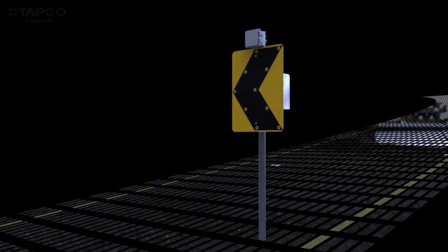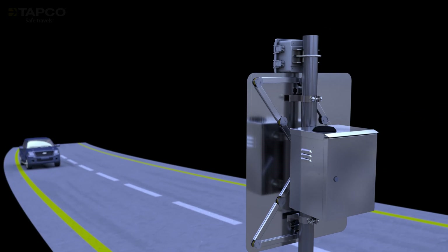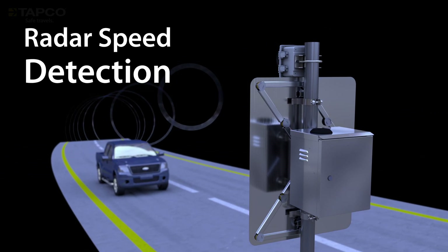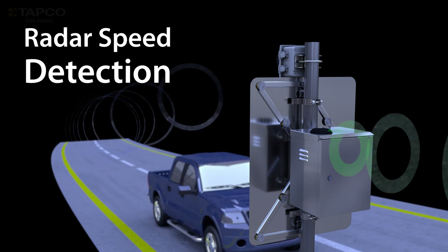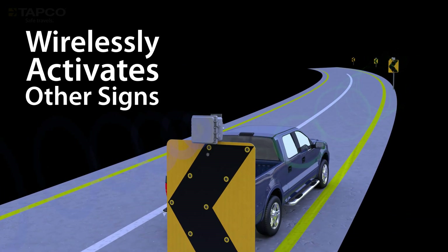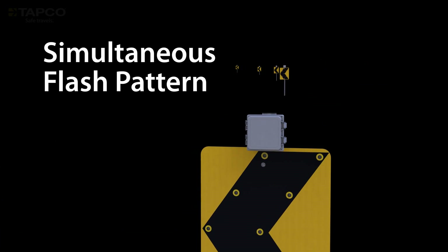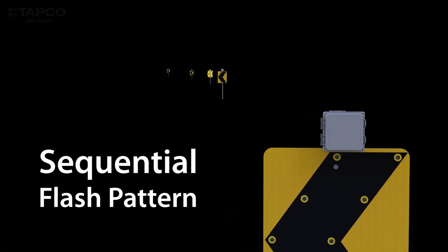Speed detection is the most popular option to activate the system. If a vehicle is traveling too fast for the curve, the system activates, alerting the driver to the dangerous curve ahead. The system wirelessly communicates the activation to the rest of the Blinker Chevrons, guiding the driver through the curve with simultaneous or sequential flash patterns. Systems can also use a combination of the two.